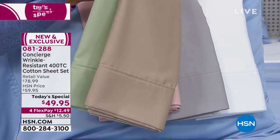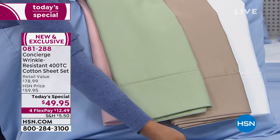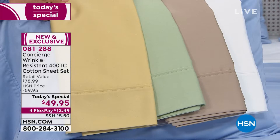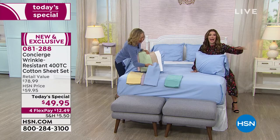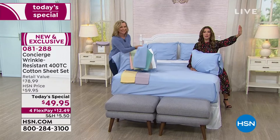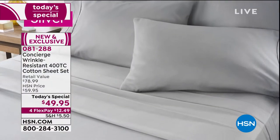You can get them home on FlexPay for $12.49. Pick your favorite color. You will never find all these colors at retail — I don't care what store you walked into. You certainly would not find all these colors in all these sizes, and that's why we love being your destination.